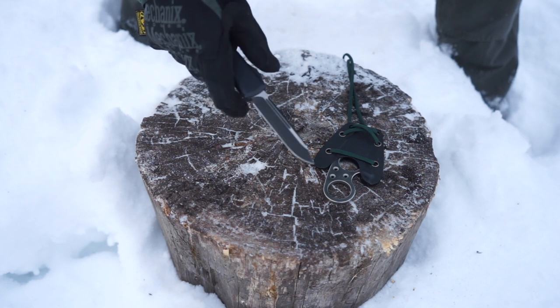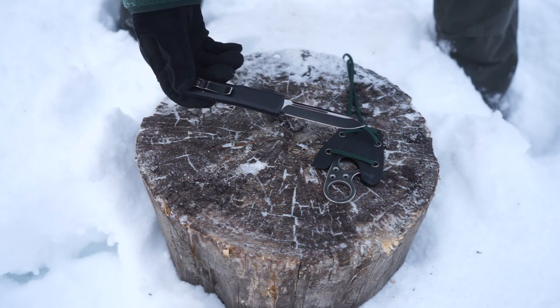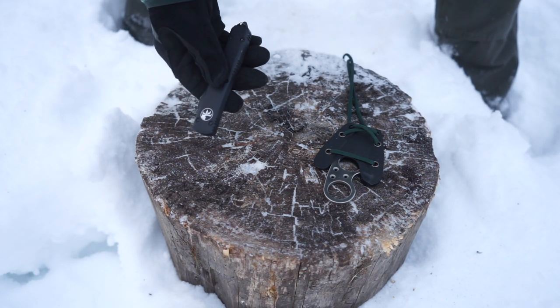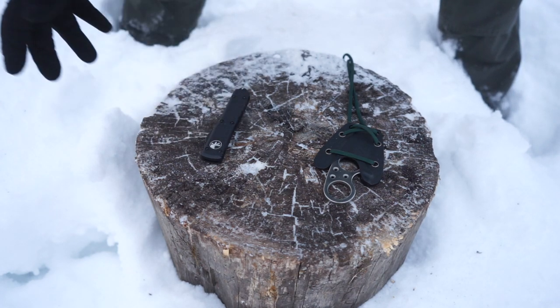Looking at the blade and the overall styling, these things are really classic and pretty stylish, in my opinion. They're not necessarily revolutionary for what they are, but they are still really cool, and definitely a part of knife culture forever.